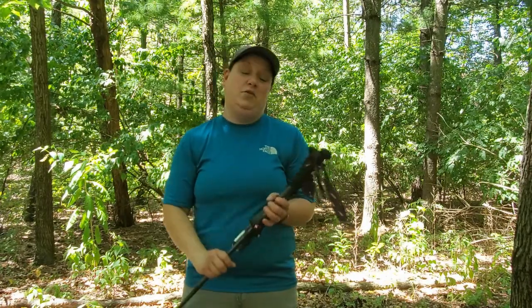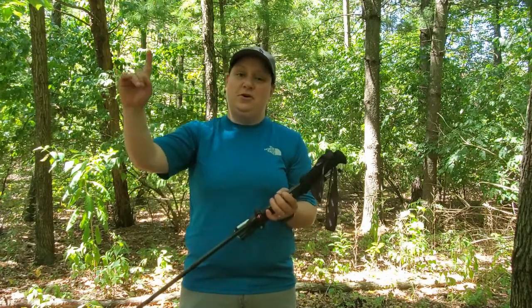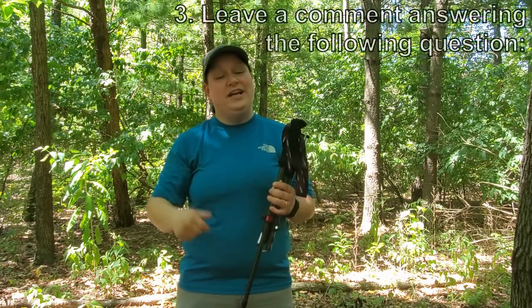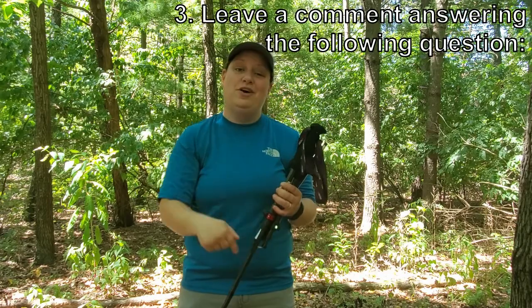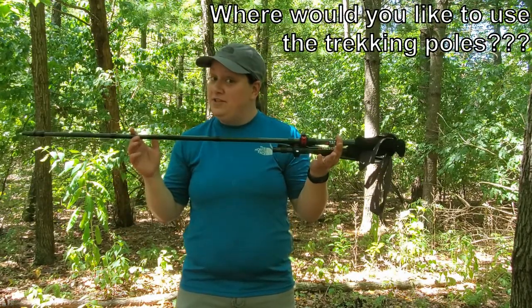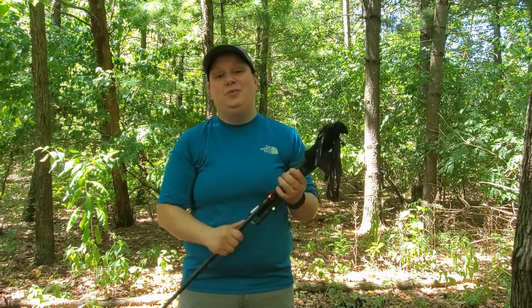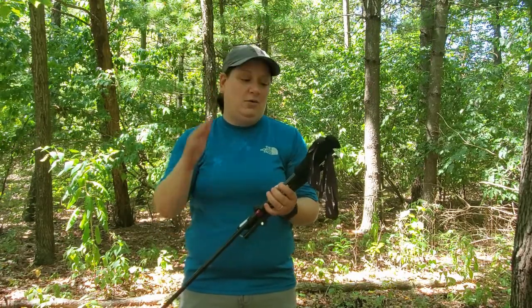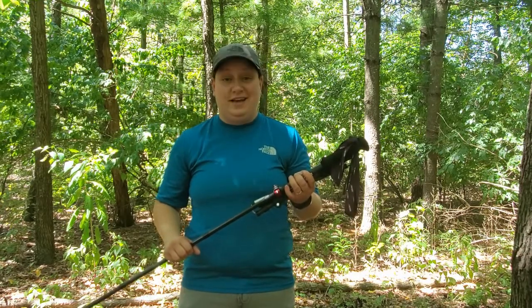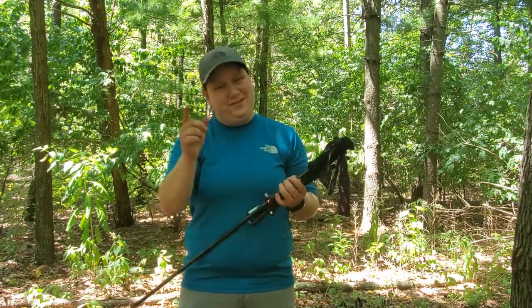So in order to enter the giveaway: number one, you must subscribe; number two, like this video; and number three, leave a comment down below answering the question — where would you like to use these fabulous trekking poles? If you're the lucky winner, I'll be announcing it next week. We'll get Tac Diner to ship a set out to you and you'll be having a real fun time. Until next time folks, we'll see you on the trail.